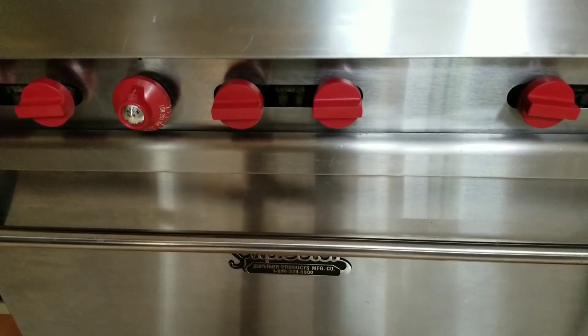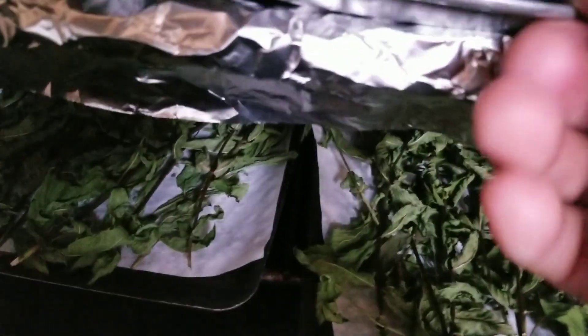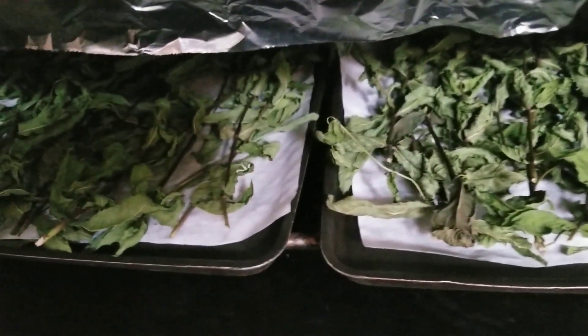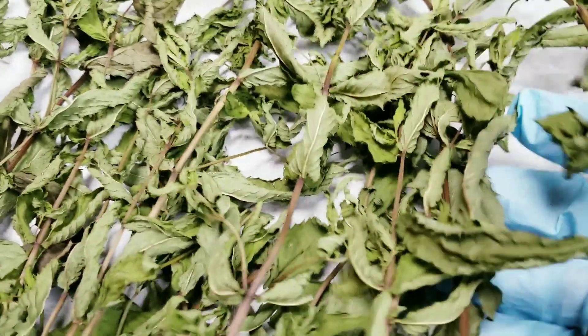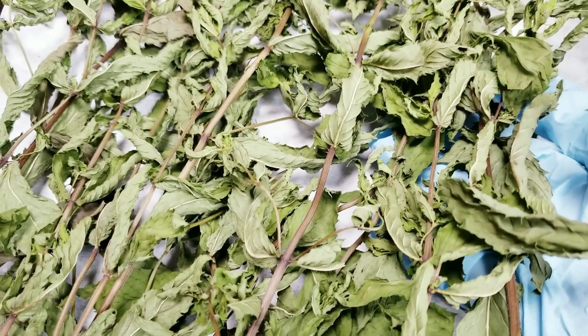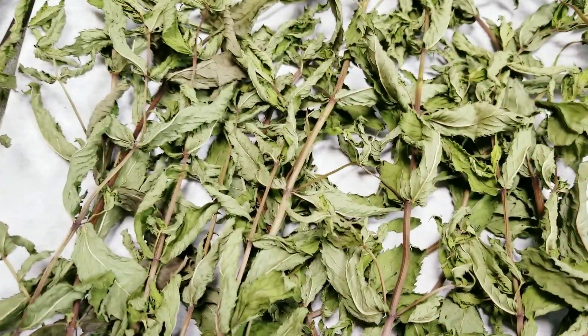Let's check on the mint that's been drying in the oven. Look at this — it's dry! Like I said, I didn't turn on the oven; it's just the pilot light that dried it up because it keeps the oven warm even without turning it on. I picked them the day before yesterday in the evening, put them in the oven for a day, and checked them this morning — already dry!